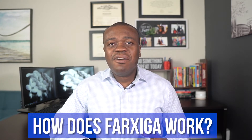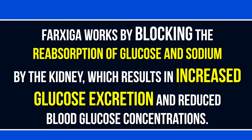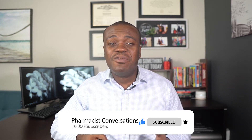Now, how does Faxiga work? Well, Faxiga works by blocking the reabsorption of glucose and sodium in the kidneys. Ordinarily, the kidney is responsible for forming urine, and in that process, the kidney deems certain things vital to the body and reabsorbs them back into the bloodstream — glucose being a typical example. However, if you're diabetic or have a problem managing your blood glucose levels, reabsorbing that glucose back into the bloodstream may be detrimental. So Faxiga blocks that reabsorption, resulting in increased excretion of glucose — essentially, you're peeing away the extra glucose.